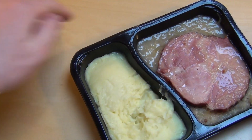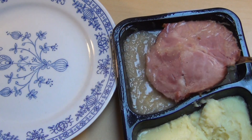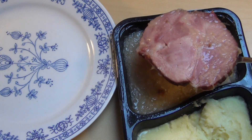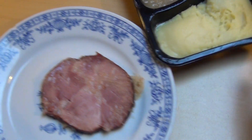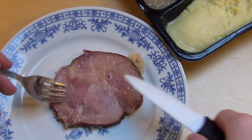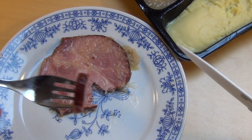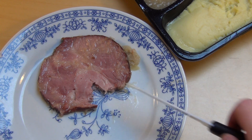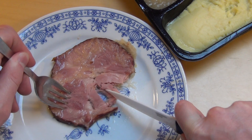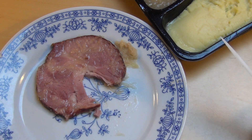Now I'm going for the meat piece. Normally you do a super big piece like this. Just getting a sample out. Very juicy, actually very good. Nasty looks but good taste.